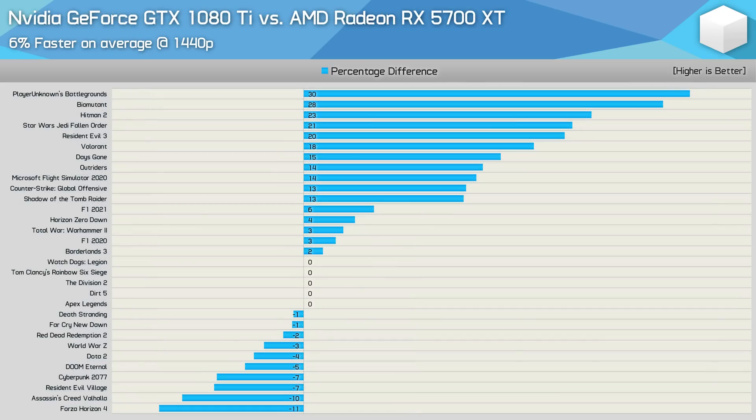It is worth noting that last year when I compared the GTX 1080 Ti and 5700 XT in 35 games at 1440p, we found that the GeForce GPU was on average 6% faster. Of course, there were a number of different games included in that testing, and many of the newly released games where the 1080 Ti doesn't fare quite as well weren't included for obvious reasons — the most obvious being that they weren't released yet. Still, it is interesting to see that things are starting to favour the 5700 XT, and it'll be very interesting to see how they compare by this time next year.